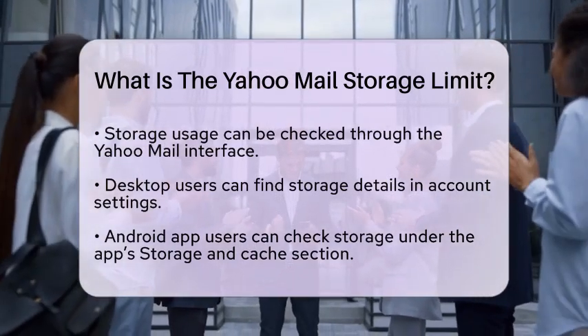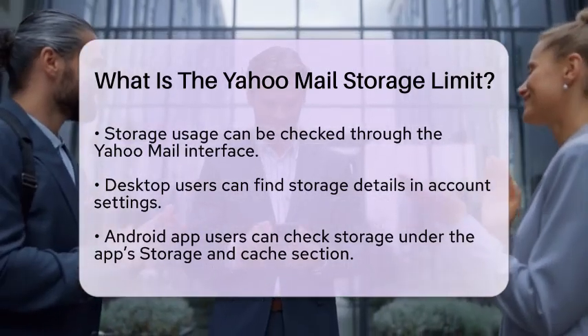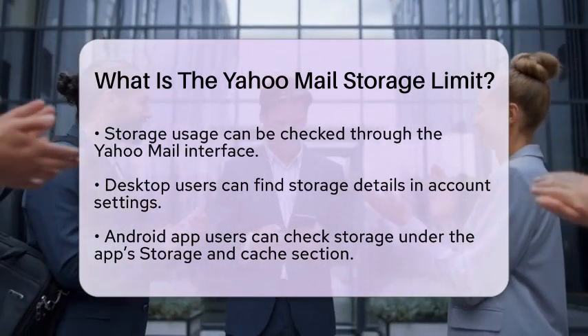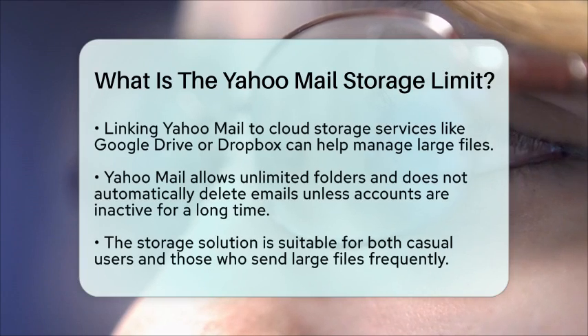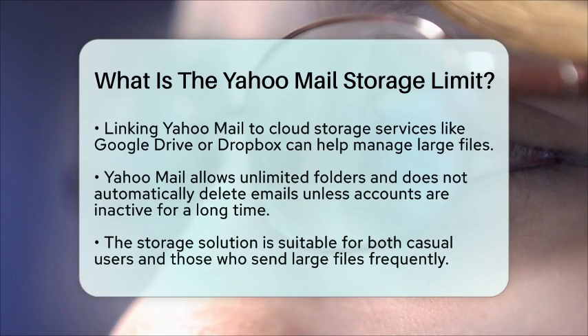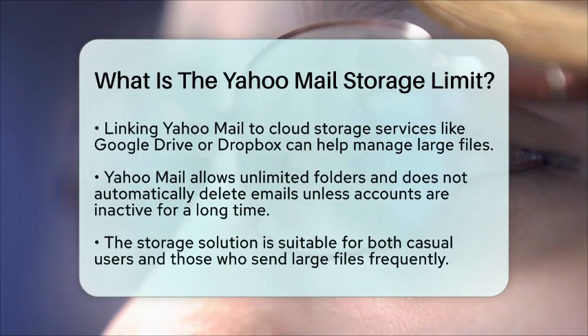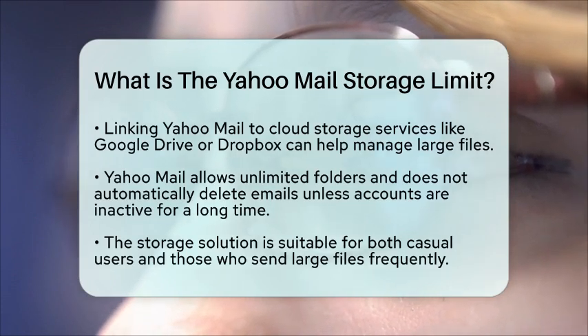When it comes to managing your inbox, Yahoo Mail's generous storage limit makes it easier to keep everything organized. You rarely need to worry about hitting that storage ceiling. Plus, there are no folder limits, and Yahoo does not automatically delete emails unless accounts are inactive for a long time. This means you can maintain an organized email client without the stress of running out of space.